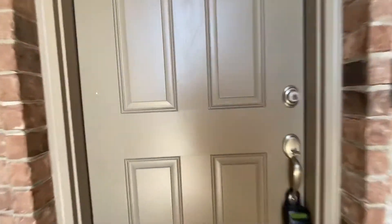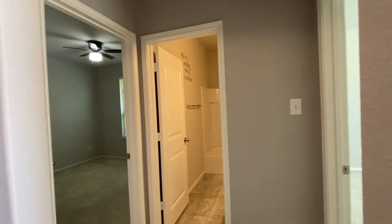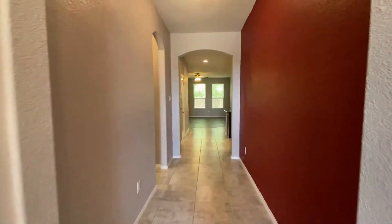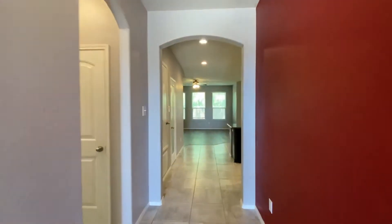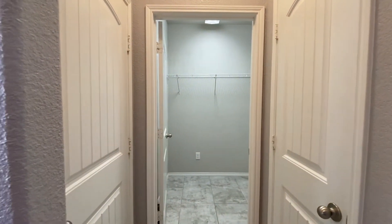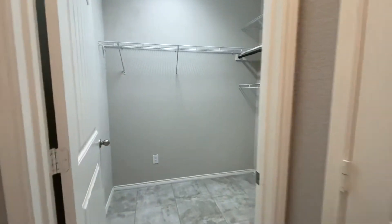So as we walk in, over to my right is going to be the spare rooms and hall bath. We'll come to that in just a little bit. Take the straightaway here. First to my left is going to be access to the garage, and the main thing here is going to be the laundry area.